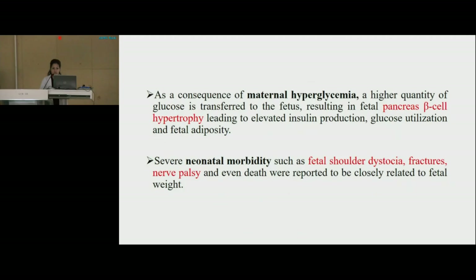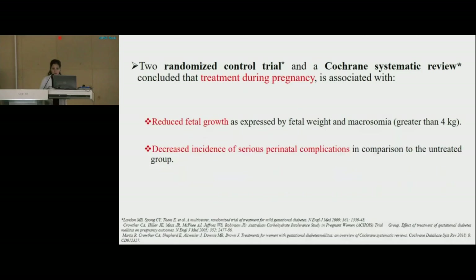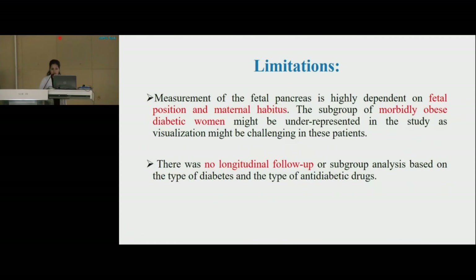Severe neonatal morbidities such as fetal shoulder dystocia, fractures, nerve palsy, and even death were reported to be closely related to fetal weight. Two randomized controlled trials and a Cochrane systematic review concluded that treatment during pregnancy is associated with reduced fetal growth as expressed by fetal weight and macrosomia, and a decreased incidence of serious perinatal complications compared to the untreated group. Regarding limitations, measurement of the fetal pancreas is highly dependent on fetal position and maternal habitus. The subgroup of morbidly obese diabetic women might be underrepresented, and there was no longitudinal follow-up or subgroup analysis based on the type of diabetes and the type of antidiabetic drugs.